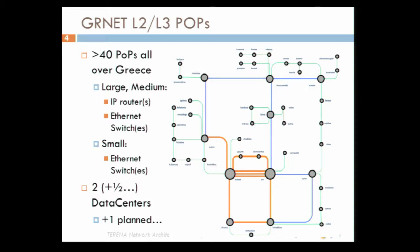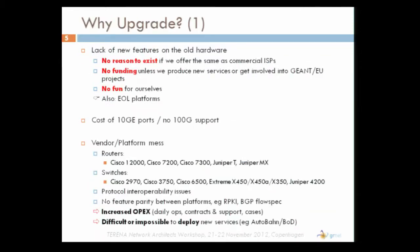So why upgrade in the first place? One good reason is that the old hardware doesn't support new features. Our last big procurement happened eight or nine years ago. Some of this equipment is already end of life, and a lot of new features are not supported. If we cannot offer new services, we have no reason of existence. We need to differentiate from commercial ISPs and we cannot secure funding if we do not provide new services or participate in GÉANT or EU projects.